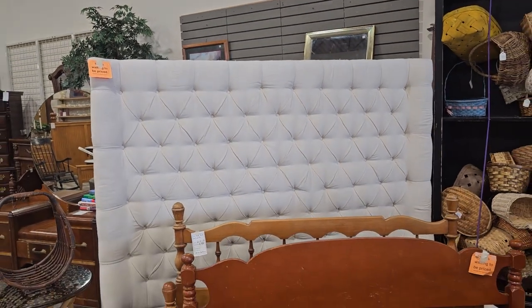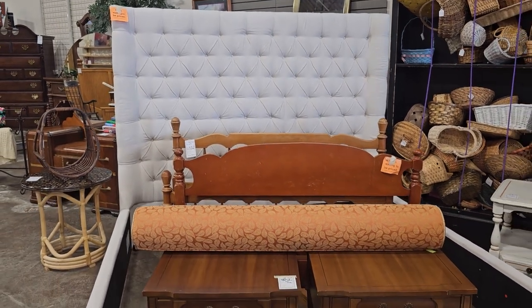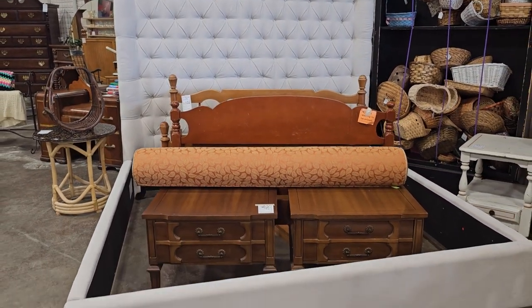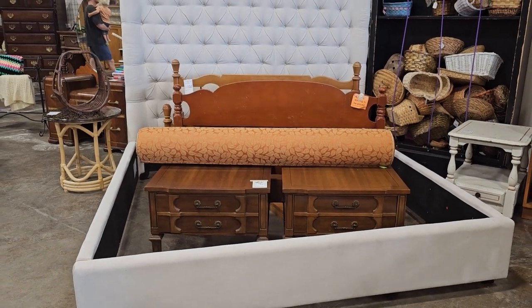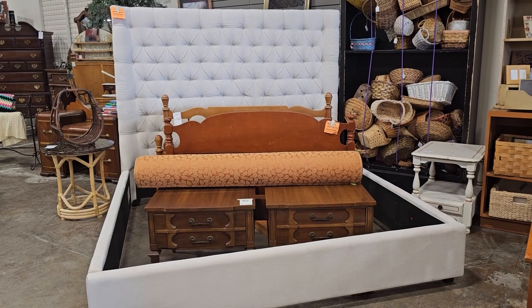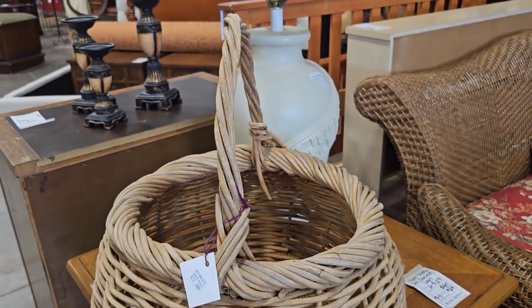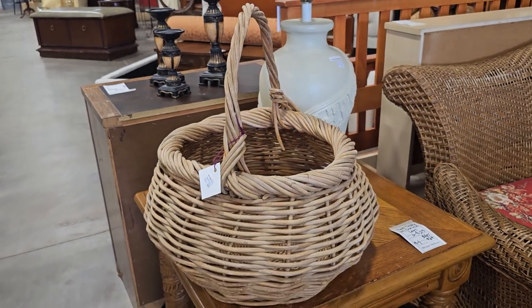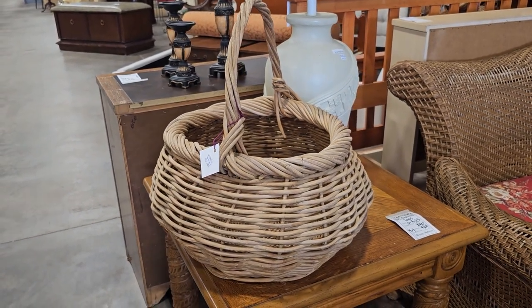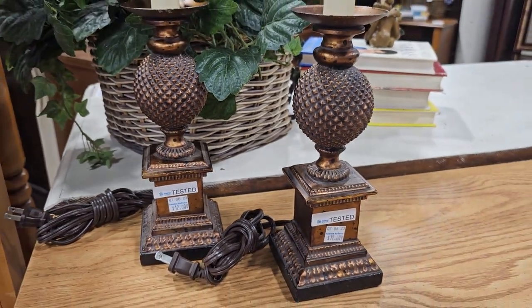I think this is everything — y'all know I love to look at the beds. And I love this basket. I should have bought this basket — it would be perfect on your porch with some red geraniums in it. And they always have the best deals on their lamps — these are $12 a piece.